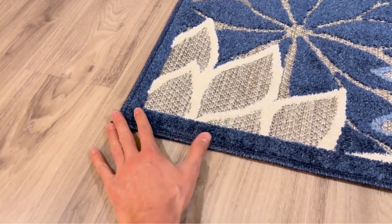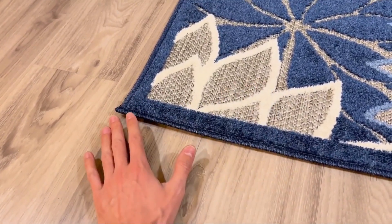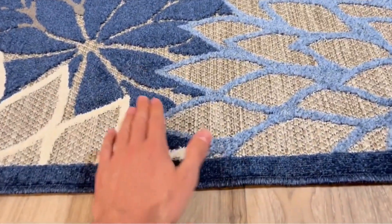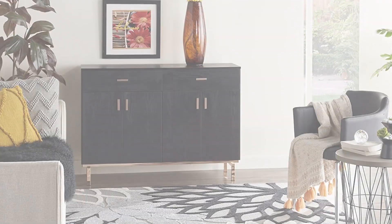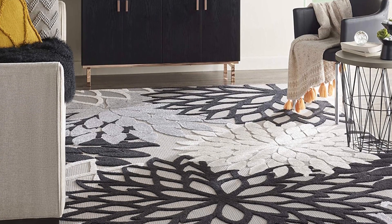Using a rug pad is highly suggested for optimal results. Extending the life of your rug requires regular vacuuming, wiping up spills as soon as possible with a moist cloth, and bringing the rug indoors during severe weather. The Nourison Aloha rug is a great way to give your room some much-needed character and style.